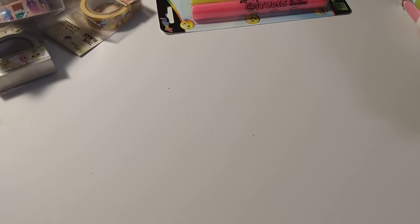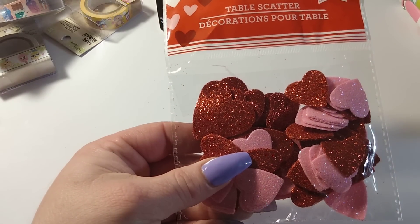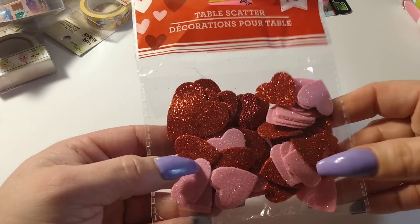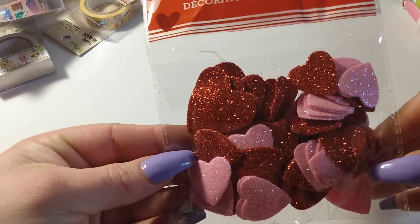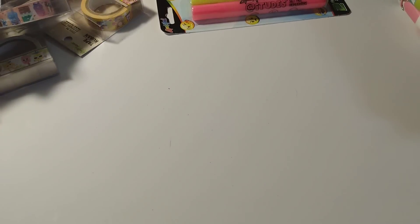I got some scatter stickers — I'm going to use them for sticker purposes — pretty pink and red glitter hearts. I also got a sponge holder with little suction cups for the kitchen.